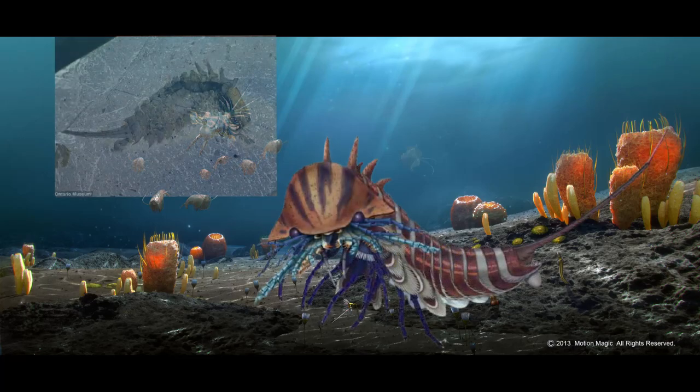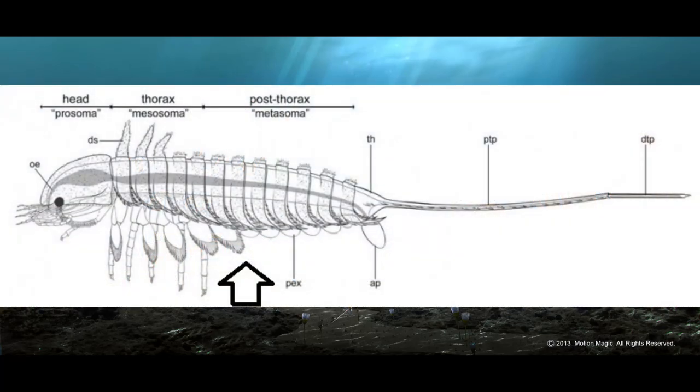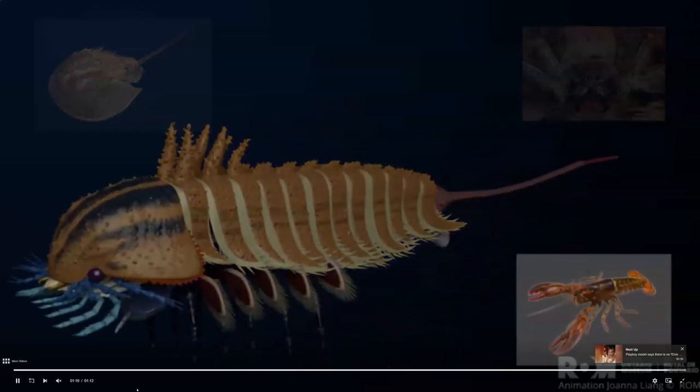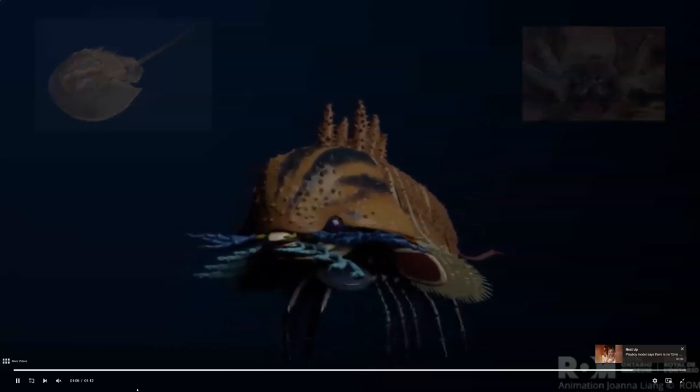Habeliia had super-thick masticatory gonarthrobases. Uniramicity appeared here, but only halfway into the abdomen. It had spines on the dorsal side and a long spiny telson. The first appendage looked like a regular appendage with a pointy edge at the end.